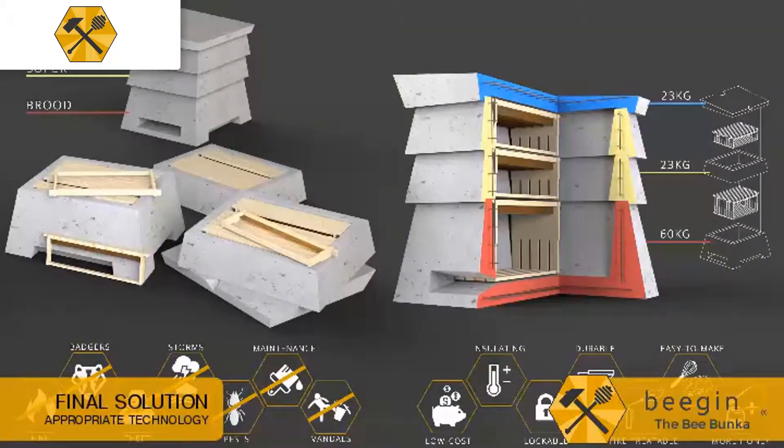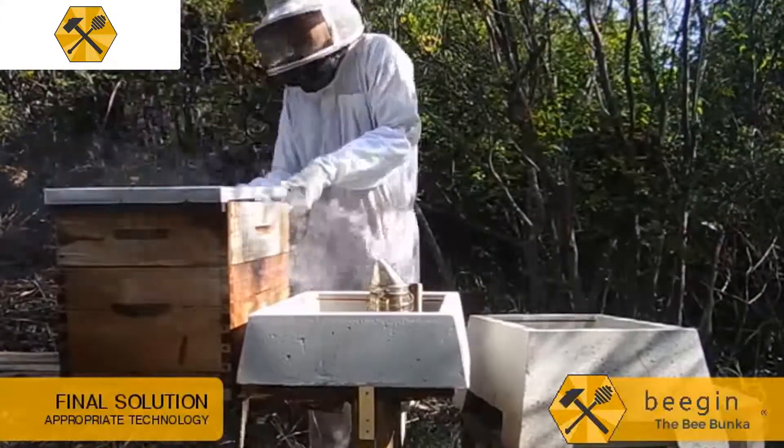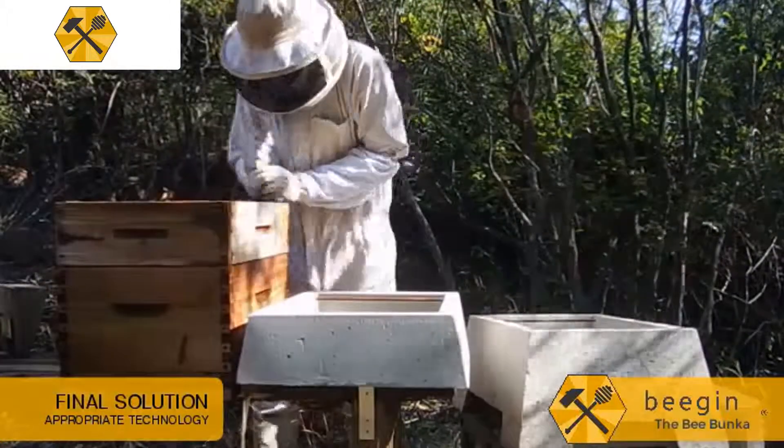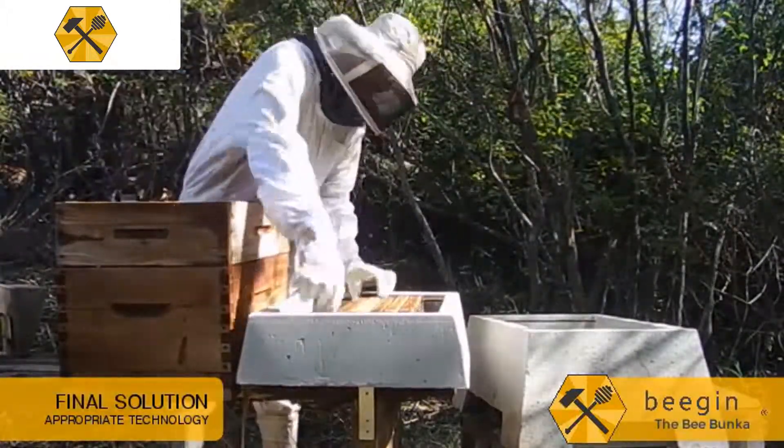The molds produce the Bee Bunker — a beehive that fits the standardized internal components of regular beehives while providing a range of benefits, like lasting forever and keeping the bees safe from the litany of threats described before. In testing, the insulating properties alone doubled the honey yield when compared to standard wooden beehives.